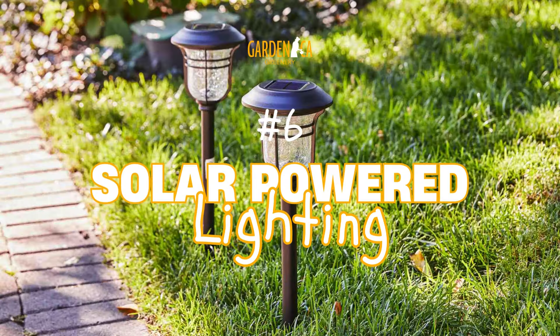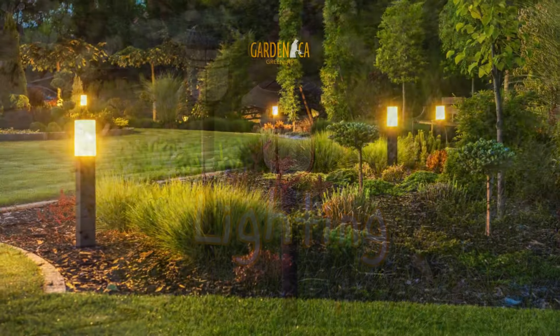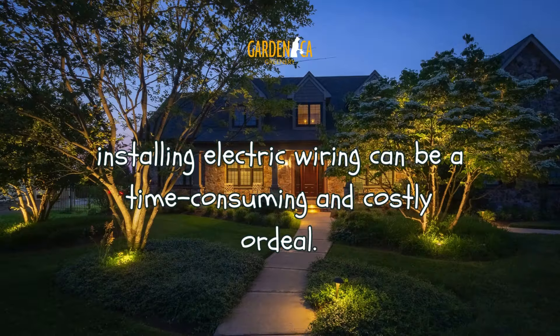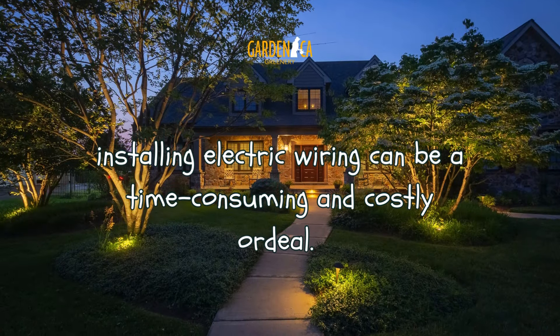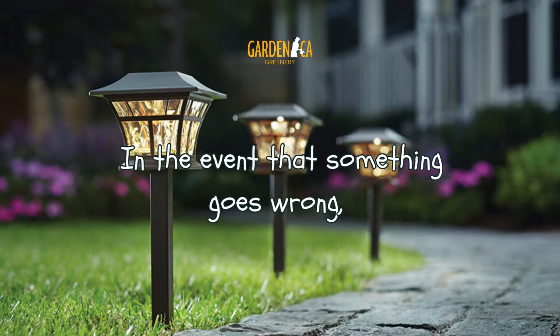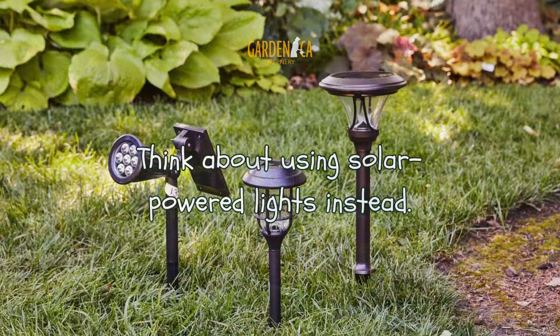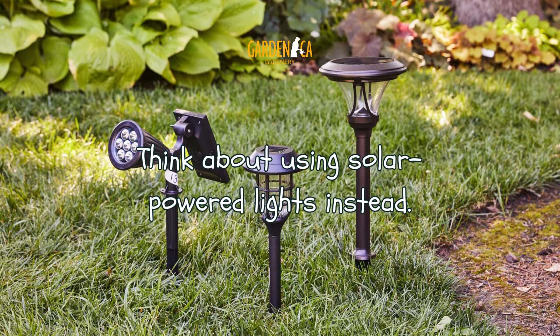Number 6: Solar Powered Lighting. Although outdoor lighting may quickly elevate the look of your space, installing electric wiring can be a time-consuming and costly ordeal. In the event that something goes wrong, it can be both expensive and challenging to rectify. Think about using solar-powered lights instead.